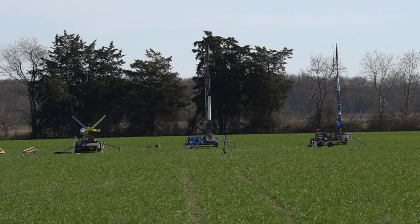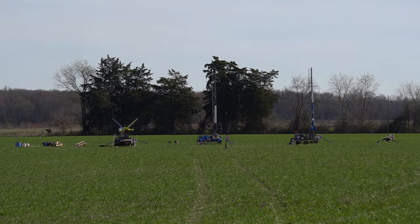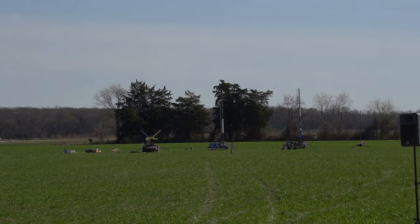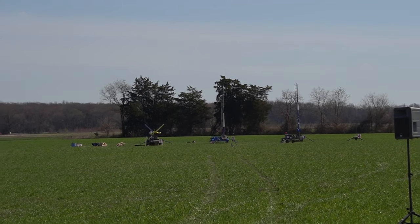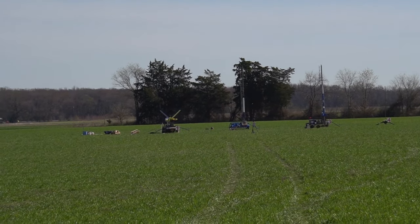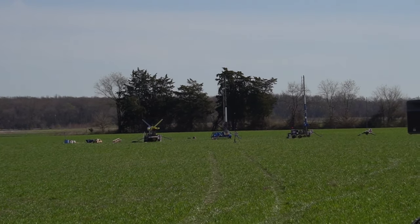On away cell pad number 2, we have John Banks with his Prometheus 6 flying on an Aerotech Mary 1550 Red Line. That's going to go about 6,000 feet, so we'll see what the winds up there look like. That's the rocket on the left on away cell pad number 2 — the white rocket.